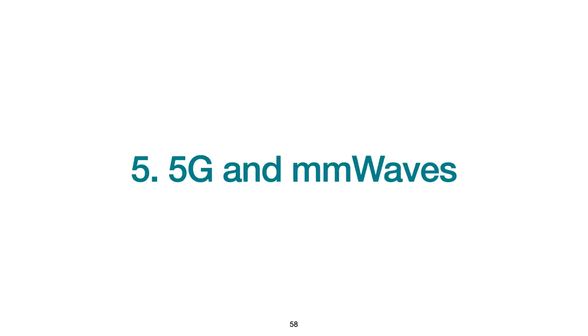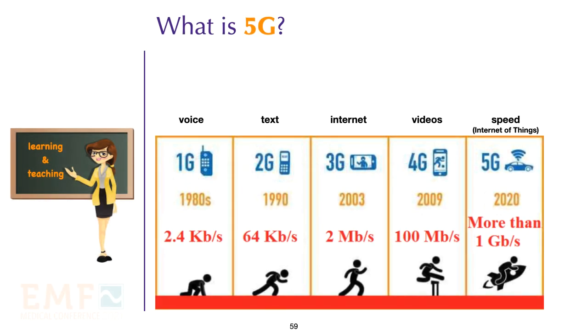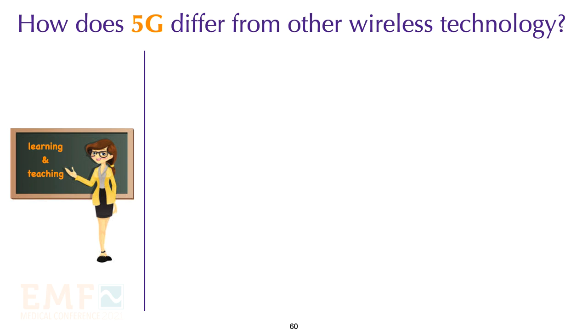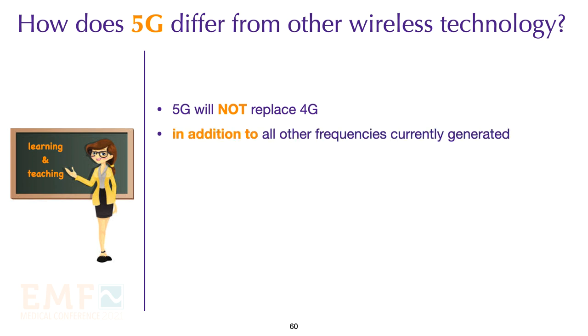Now let's turn our attention to 5G and millimeter waves. 5G refers to fifth generation communication technology. It follows previous generations but is much faster, with speeds of 1 gigabit per second. 5G differs considerably from previous generations and will not replace 4G technology — indeed, it will intensify our use of 4G and expose us to additional frequencies and higher intensities.